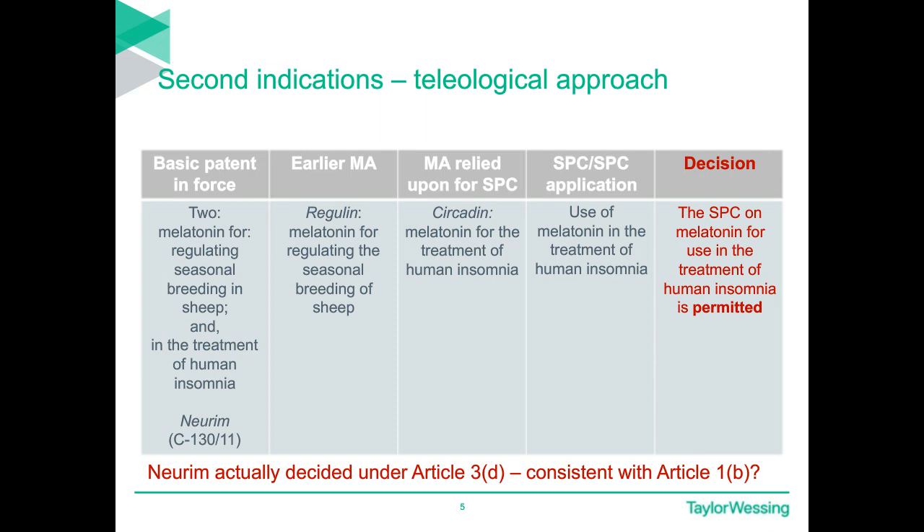In short, Neurim allows a product to extend not just to an active ingredient but to a new use for an active ingredient. Not surprisingly, the investment-based teleological approach of the CJEU that resulted in this decision has since been relied on by applicants in SPC applications for a number of products that would probably not fall within the strict approach. Let's take a look at these now.